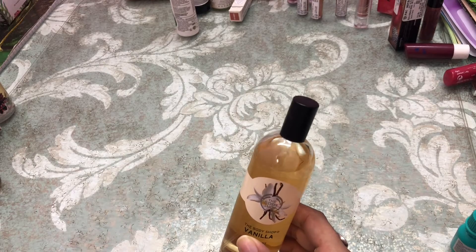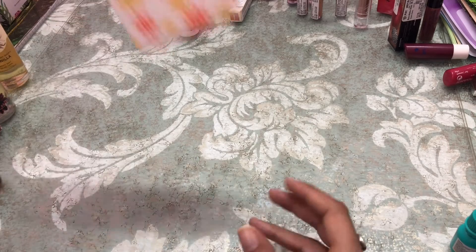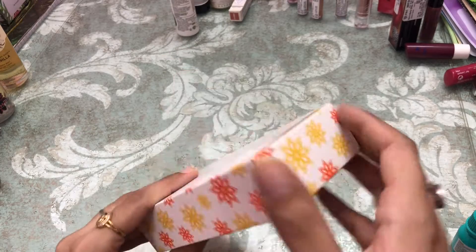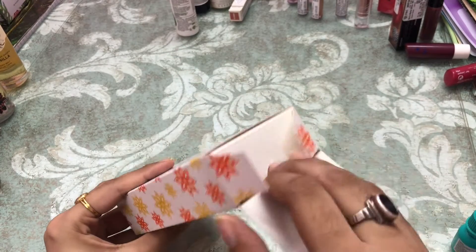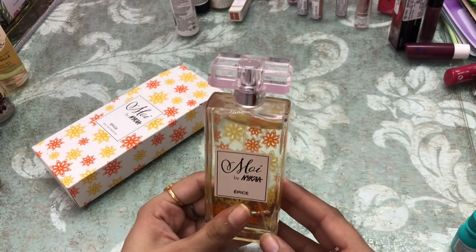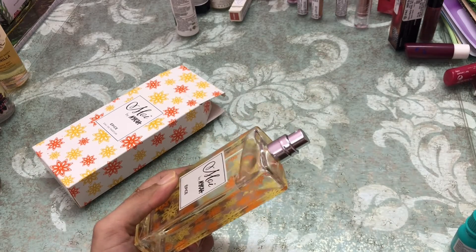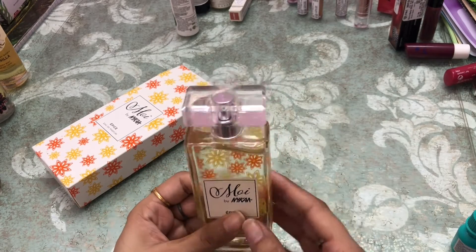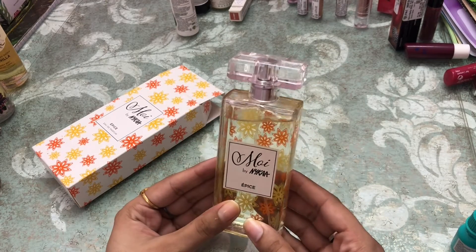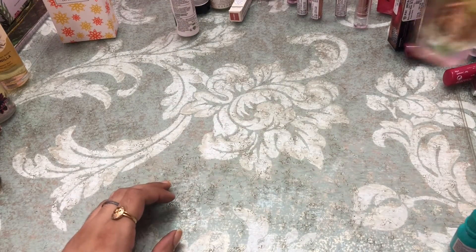Again, another fragrance from the Nykaa Moa range in the variant 'A Piece,' which means spice. I've used a little bit of it. If you want me to make a video on how it smells, let me know — it's a very nice fragrance.